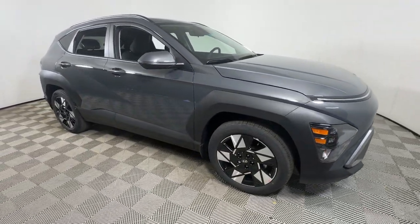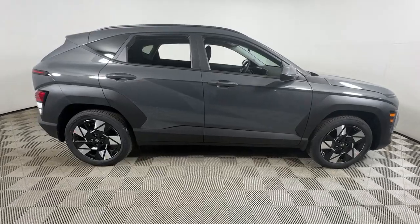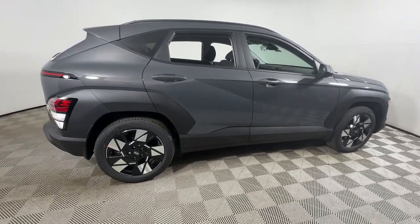Get into a car with value. 2025 Hyundai Kona. Take a closer look at the sophisticated and versatile Kona.